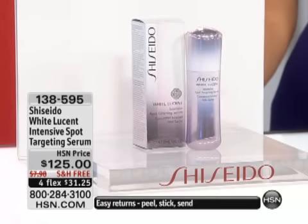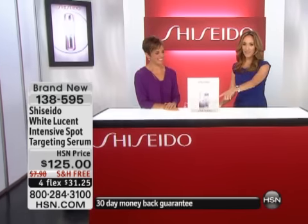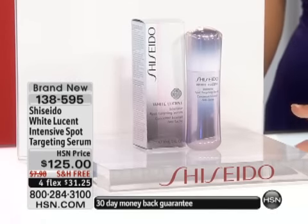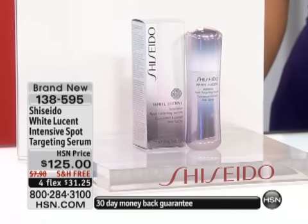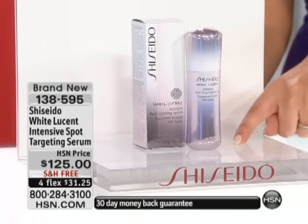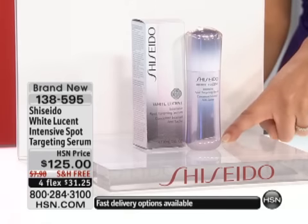We are so proud at HSN to offer you the number one selling brand of brightening products in the prestige market worldwide — Shiseido. And of that number one brand, we have their number one best selling product ever. This is it. This is their best seller. Item number 138595.